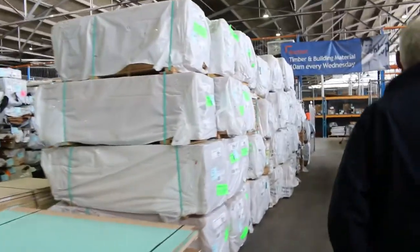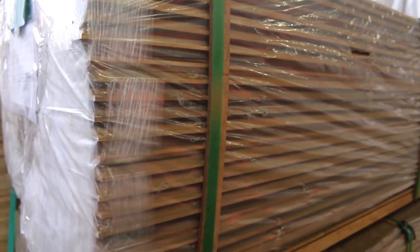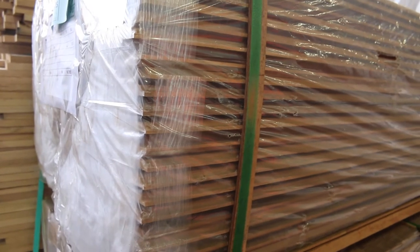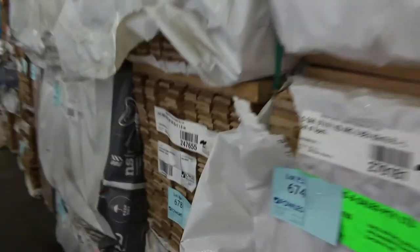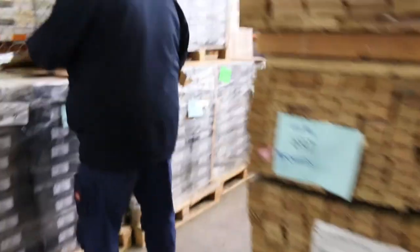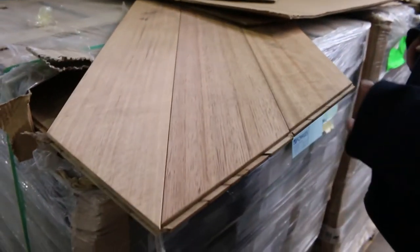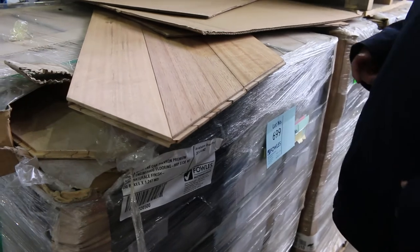Three packs of the hardwood shiplap cladding there — 121x18, 2.4 metre packs, lot 620 through to 622. More packs — heaps more packs of Tasmanian oak here as you can see. There's architraves, a whole lot of different mouldings. And we've also got the chevron flooring there guys — really nice looking product that one. There's about half a dozen pallets of that left now.